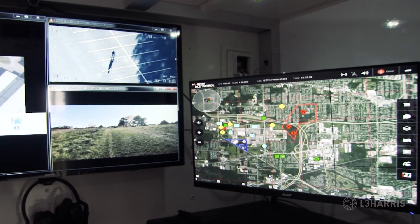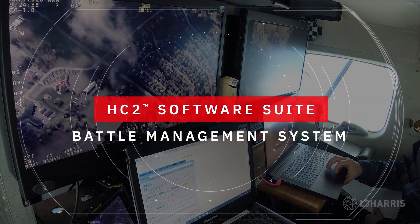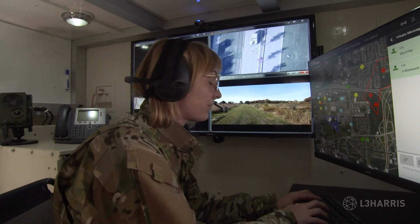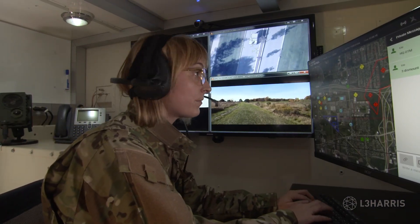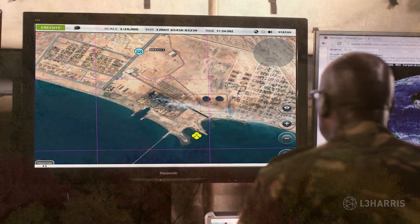ISR voice, video and data is fed into the onboard L3Harris HC2 software suite, fusing information from multiple sources into mission, echelon and operator-specific dashboards, radically modernizing battlefield communications and management.